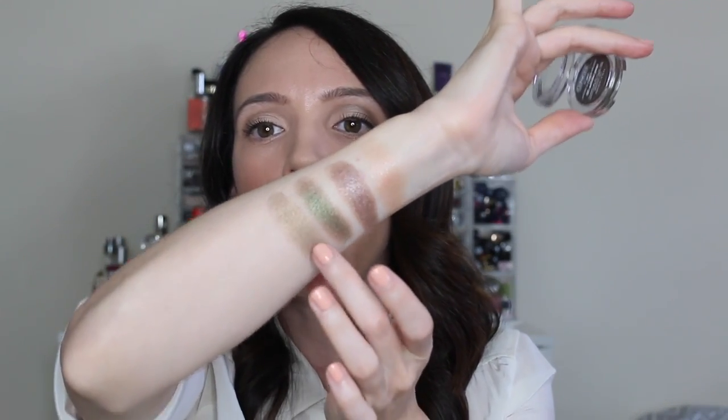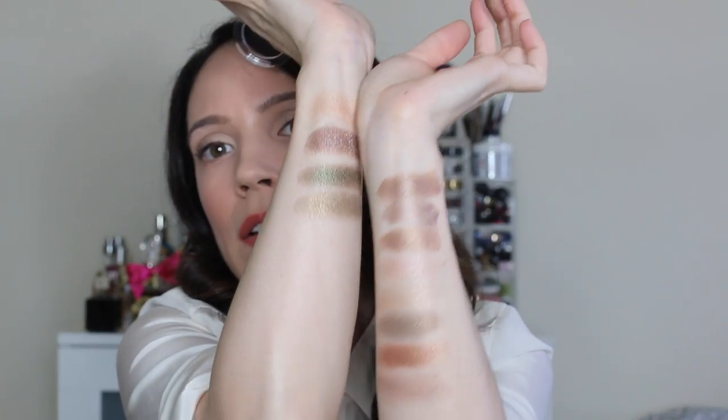Next is the Clinique Lid Pop in Willow Pop. This green is the green you need — the most beautiful, subtle olive green. It's not in-your-face green; it's the most perfect wearable olive green mixed with a little brown. It's quite sheer but builds up nicely, and the texture is so buttery and rich it almost feels like a cream. At only around $17, it's a great price point. I have about four of them.